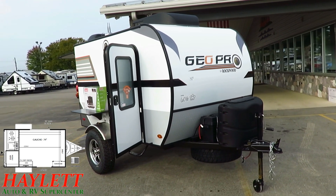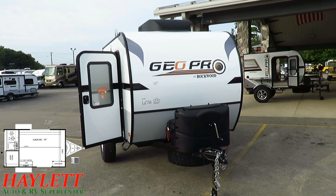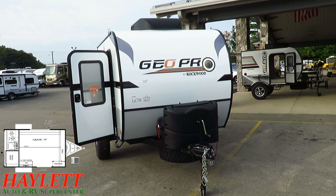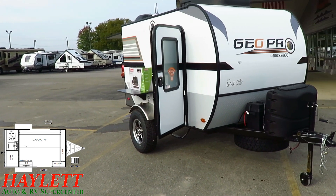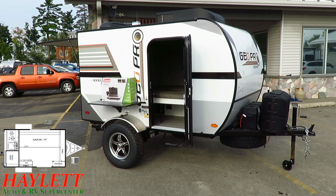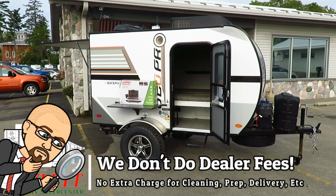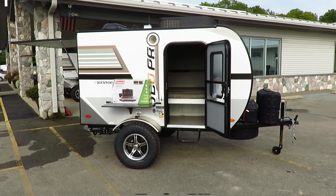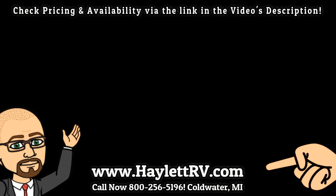Whether it's this one or the little bitty 12RK, we do it all — we've got a little bit of everything here at Haylett RV. Whether you're looking for hitching, pieces, parts, trades, finance, truck and trailer package deals, RV delivery, and everything in between — we do it all at Haylett RV. So take care, stay safe, have fun, and happy camping everyone. I look forward to hearing from you soon.